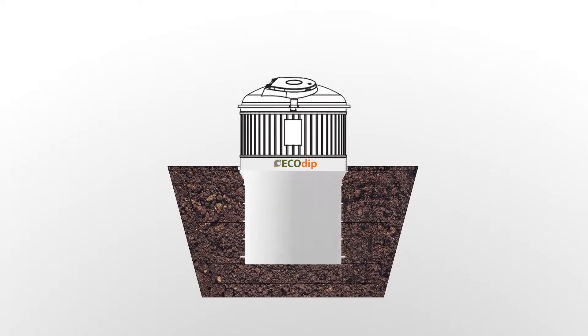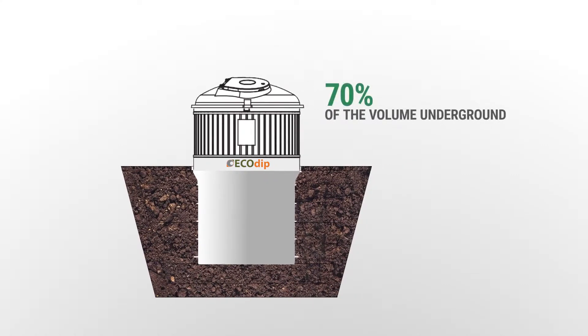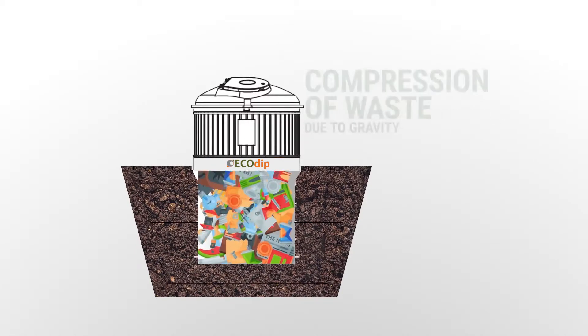70% of the volume of the EcoDip containers is located below the ground, which contributes to a more harmonious appearance of the environment and greater integration of collection containers into the environment.